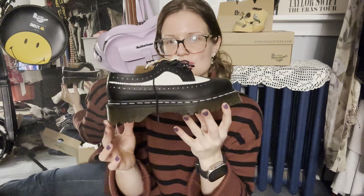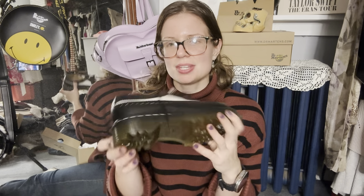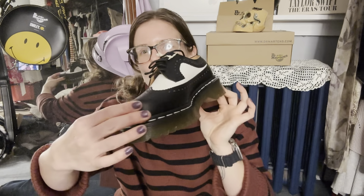For the Bex sole — this is a bit higher than the 1460 sole, but it's not a platform. If you're looking for something more mid-range that's still really cute and a little bit more subtle, the Bex sole is definitely for you.